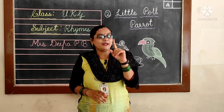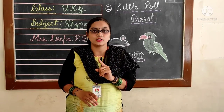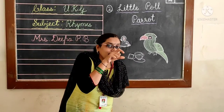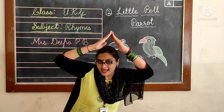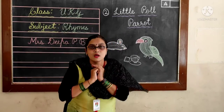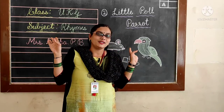One more time, I will repeat it. Listen carefully — you have to repeat the rhyme with the proper pronunciation. Little Paul Parrot, sat in its carrot, eating toast and tea. A little brown mouse jumped into the house and stole it all away.